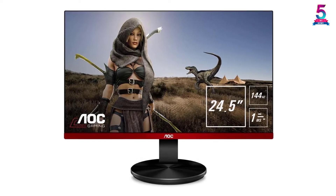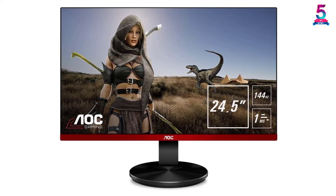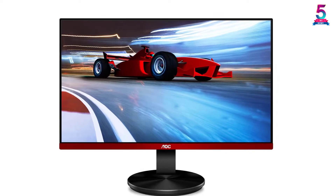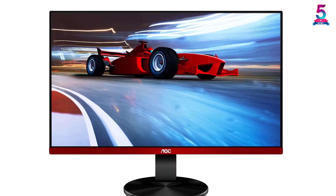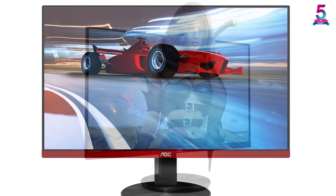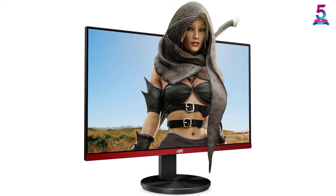With a Full HD display of 1920x1080, you can be sure that the clarity will be on the higher side. The response time of 1ms ensures that you would not have to worry about any lag. The AOC low input lag ensures that there is no lag in the video display.